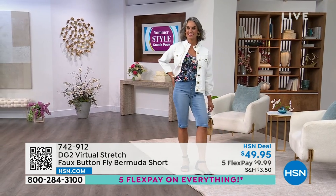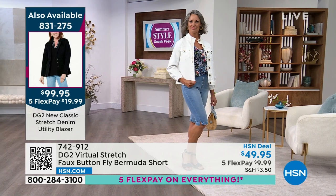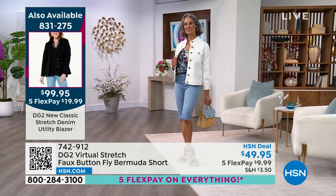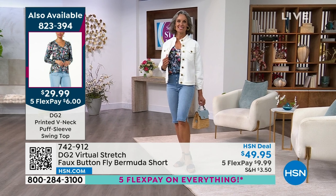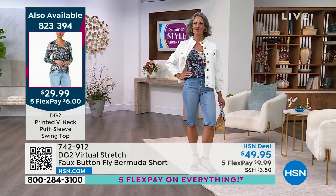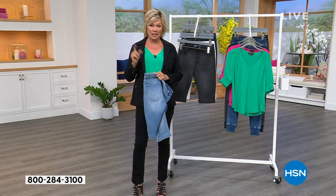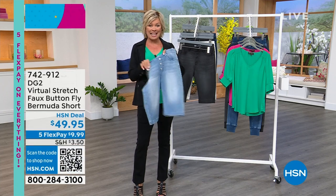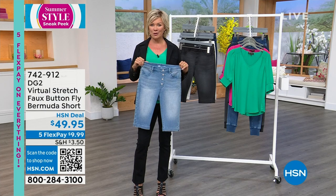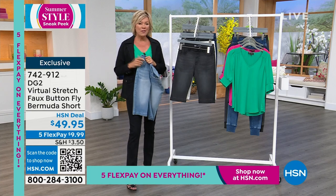Diana is wearing the collarless stand-collar jacket. The puff sleeve swing top she's wearing is item 823-394. This weekend as we celebrate summer style, we're giving you $40 to get our HSN card when approved — you can apply it to whatever you want, making these $9.95. It's a great time to get the card if you don't have it — you get a lot of perks throughout the year, and $40 is a nice thank-you for joining the HSN cardholder family.